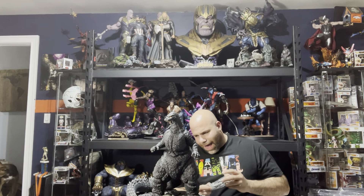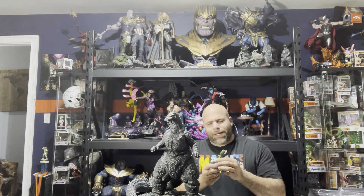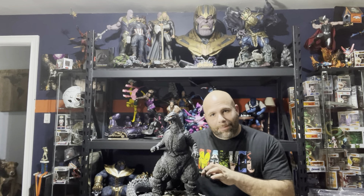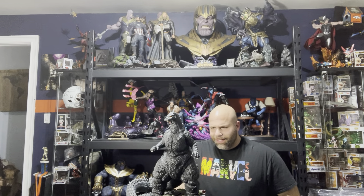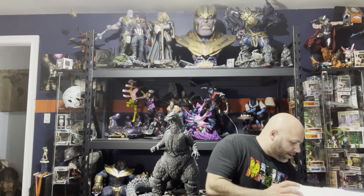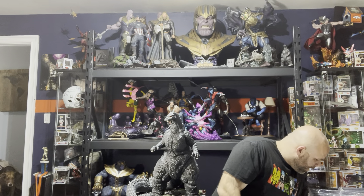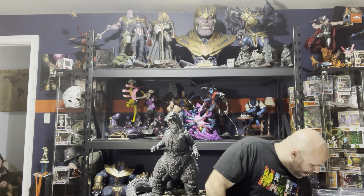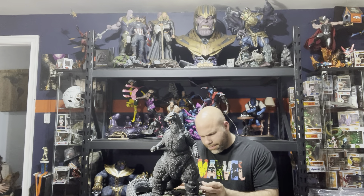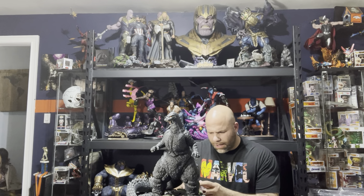It comes with one of the Biollante tentacles. When they designed this — what a silly idea — this accessory is heavier than the whole statue. It goes in the back behind him. He has no bottom jaw, and they give two different jaws, but it's just a difference in the tongue shape.